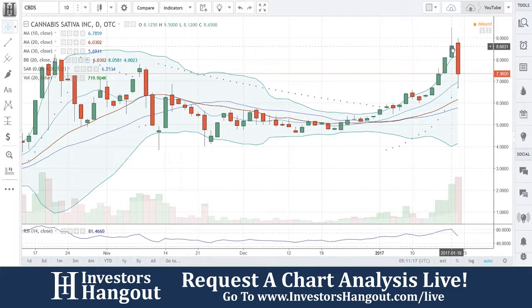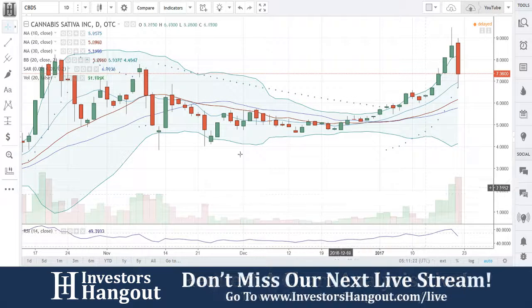You've got four consecutive solid green days — actually five, but four of them really, really powerful. A lot of buying pressure came in, and then you had that pullback.